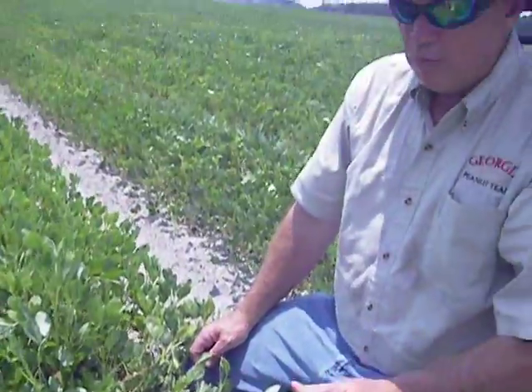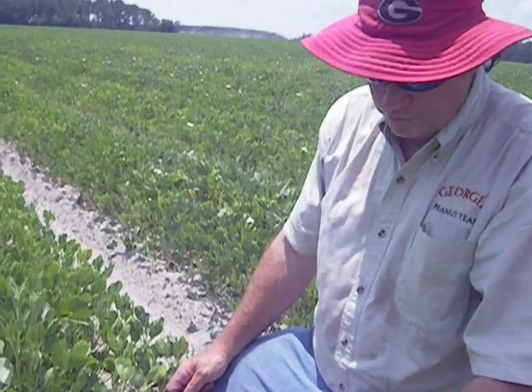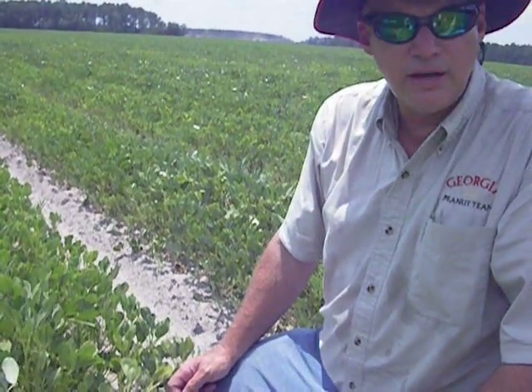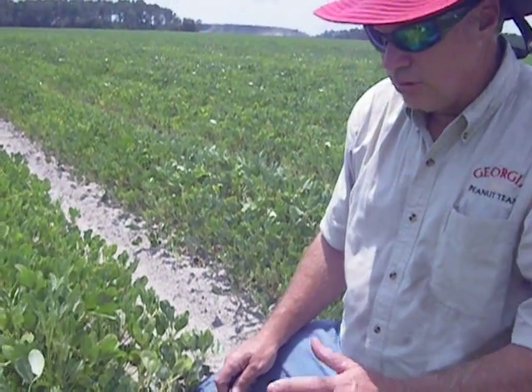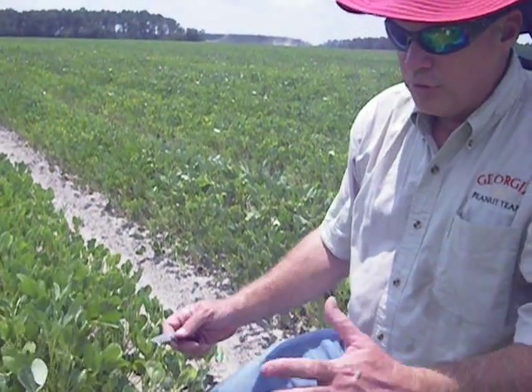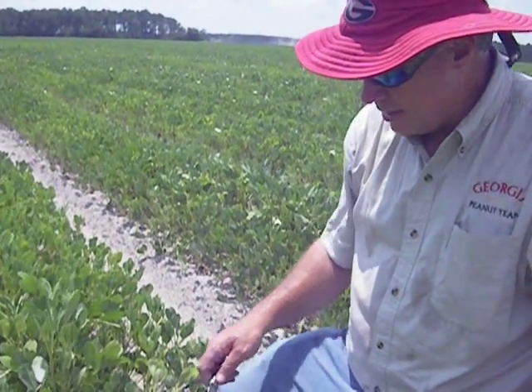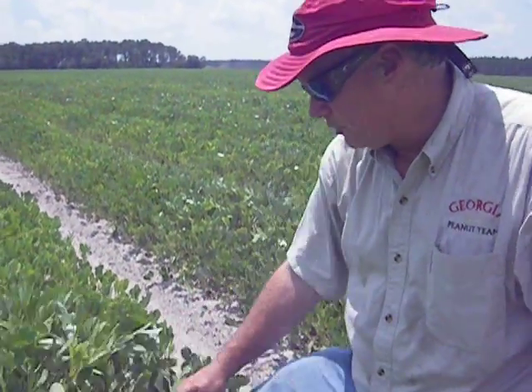We've got to knock them down. We walked in another field earlier today and kicked up some three-cornered alfalfa hoppers but could find very little damage. This field right here, you've got to get them under control because they'll keep feeding and causing more damage. It's very difficult to determine how much yield loss you could suffer without having an untreated check beside it, but if there's enough damage here, you're having some yield reduction. We need to get on top of this pretty quick.